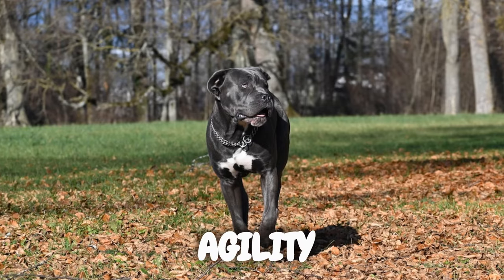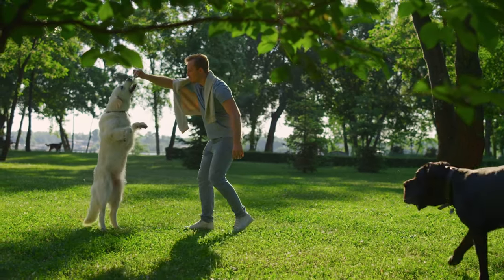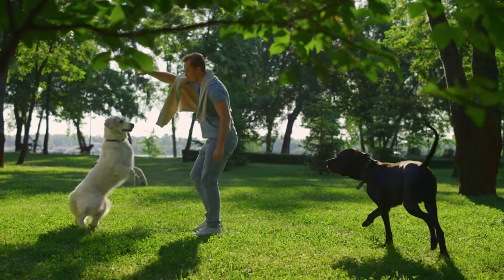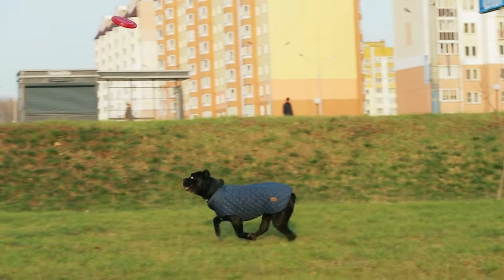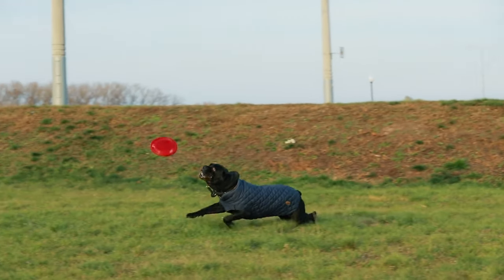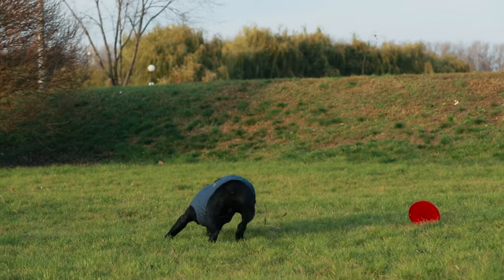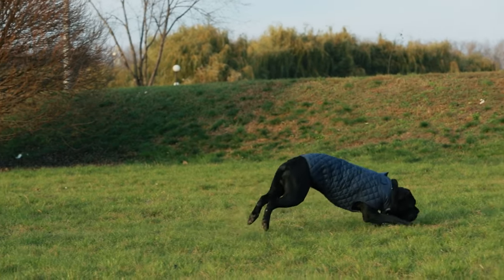Despite their large size, Cane Corsos exhibit surprising nimbleness. While they may not be the fastest, their agility, coupled with strength, makes them well-suited for various dog sports and activities. Engaging in agility training can be an exciting way to harness and showcase their natural abilities.